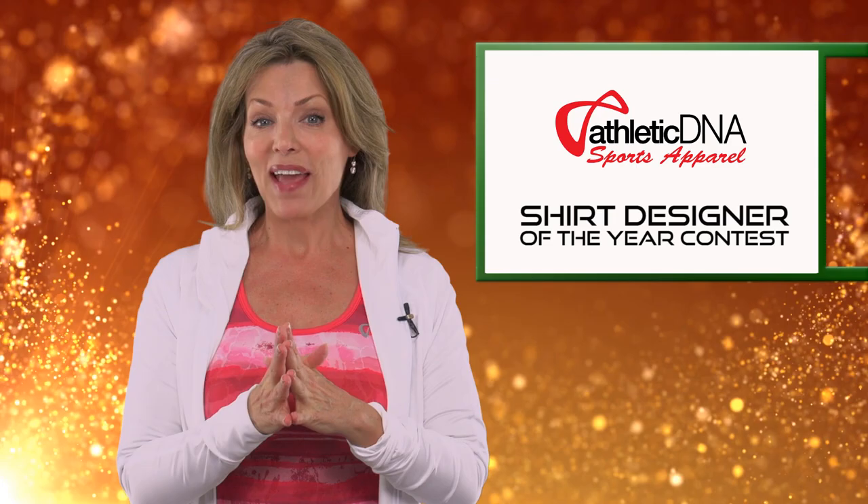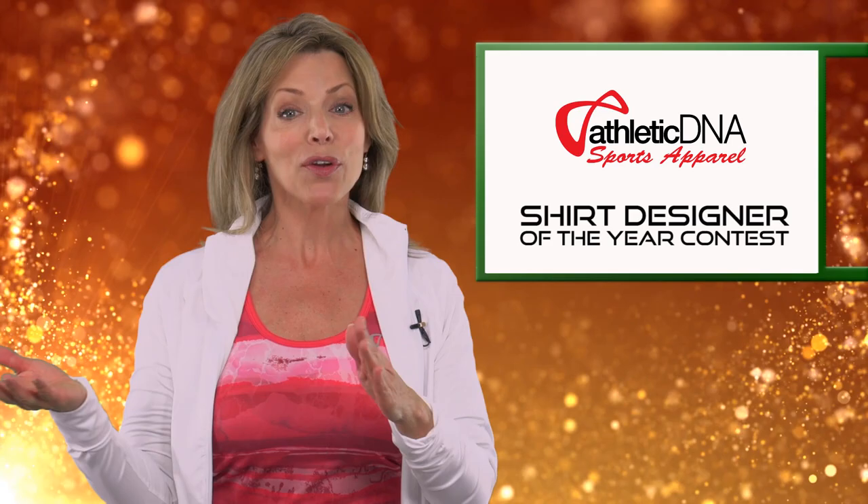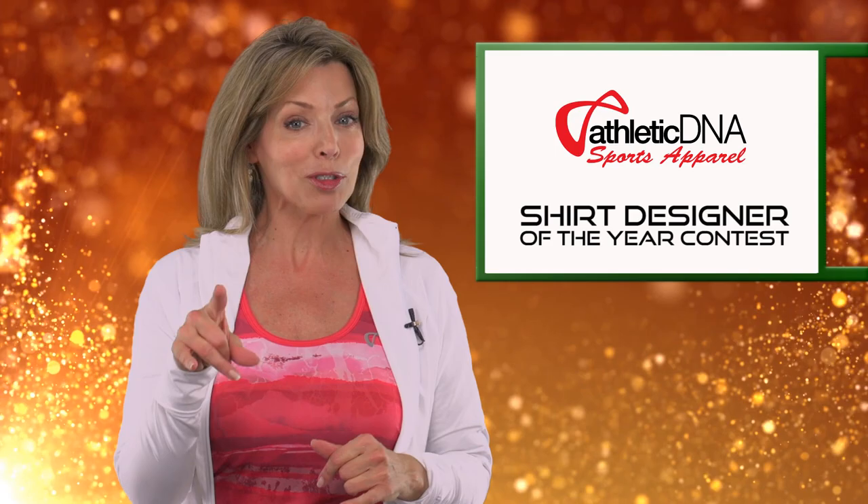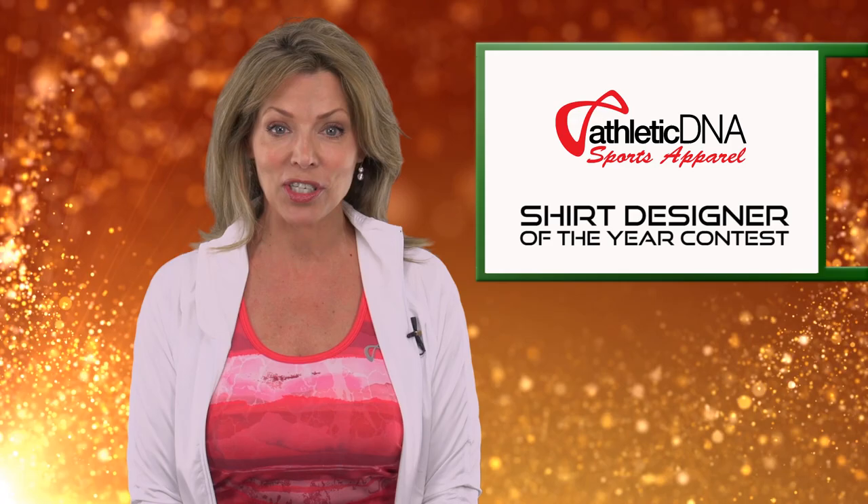And now, fashion fans, it's your chance to get in the design game. Tennis Now is partnering up with Athletic DNA and Tennis Express for a really fun contest: the Athletic DNA Shirt Designer of the Year. Free to enter, it empowers you to change tennis fashion and earn a place in the brand's 2018 spring collection. And hey, you can win free clothes for life.